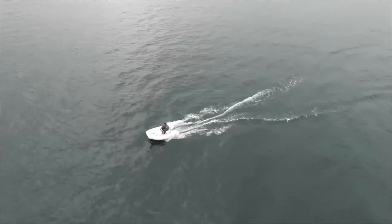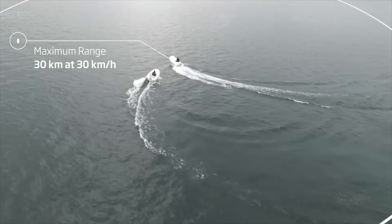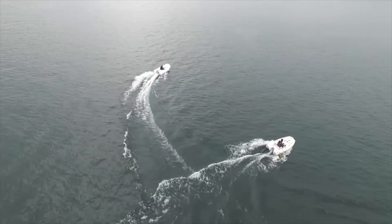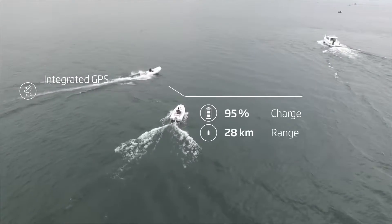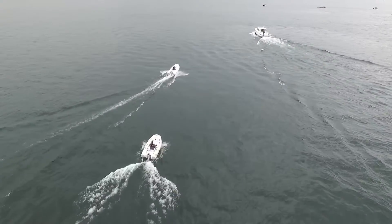The Cruze 10 can run at 30 km per hour for a range of 30 km. Slowing down more than doubles your range. Its integrated GPS and onboard computer deliver precise speed, power consumption, and remaining range information in real time.